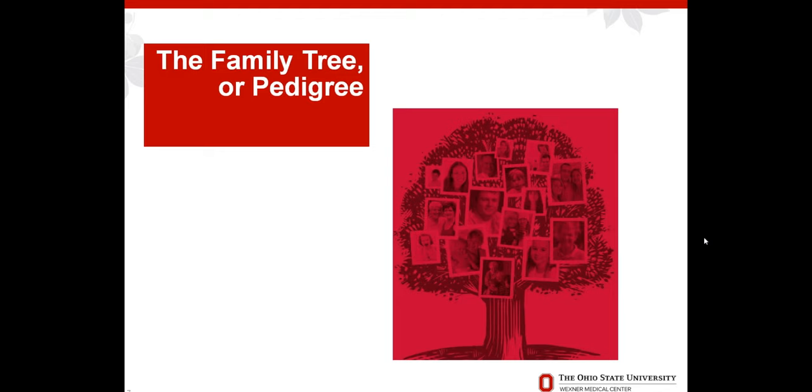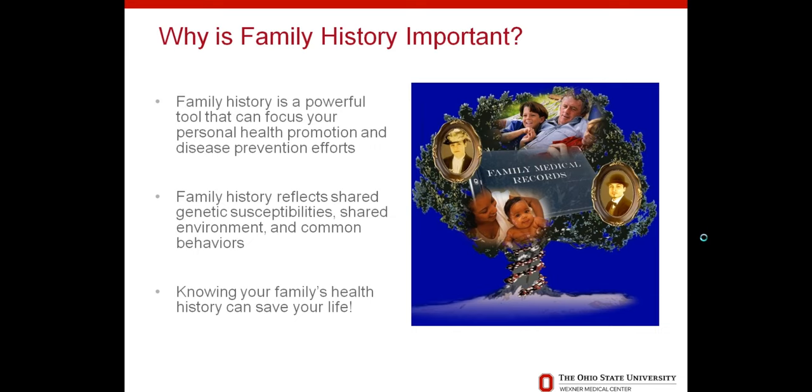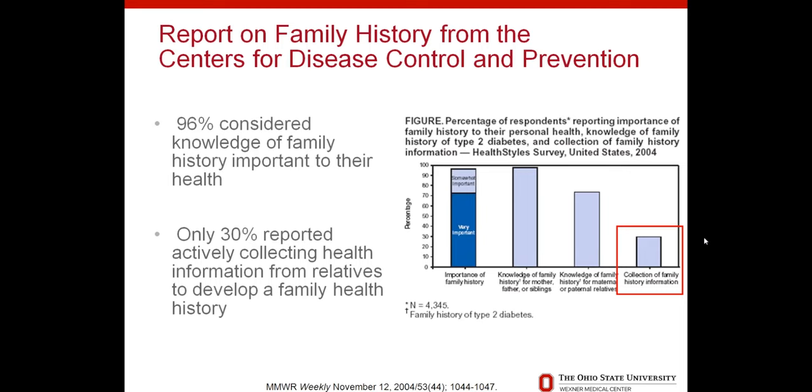I'd like to move on to something important for every patient with FH and really every single person: the family tree or pedigree. Family history is a very powerful tool that can help a person and their family focus on what they need to be concerned about. Family history reflects not only shared genetic changes but also shared environment. Family members may have similar environmental risk factors, common behaviors like diet or smoking, and the bottom line is that knowing your family's health history can truly save your life.